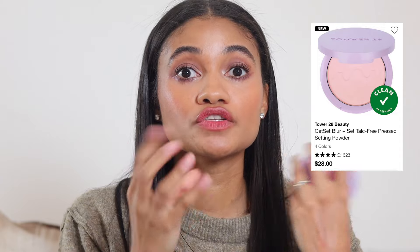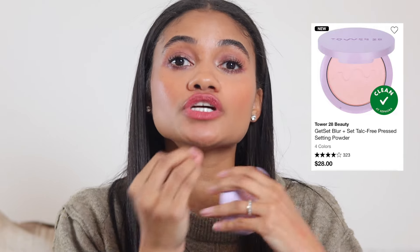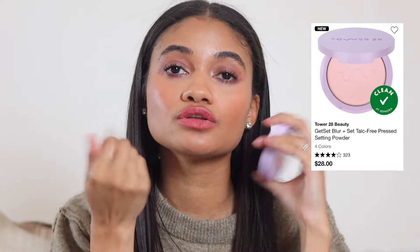For pressed powder I'm recommending two options. The Tower 28 one is great — it reminds me a lot of the Charlotte Tilbury powder in how it sits under the eyes and wears throughout the day. I have the pink shade; it's very brightening and not uncomfortable under the eyes, which is important because a lot of people, myself included, don't like powder under their eyes.